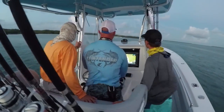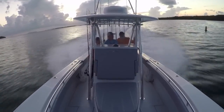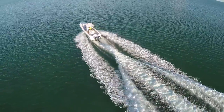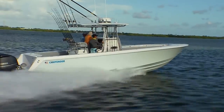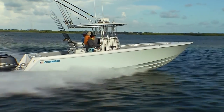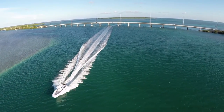As the sun rises on Isla Morada in the Florida Keys, Captain Rick and his son Riz join Captain Randy Tao on the Contender 32ST and make their way to the Atlantic side of the island. Captain Randy knows these parts like the back of his hand. He also knows that where we are going is pretty rough, even on a calm day, but the potential rewards are worth it.